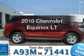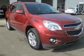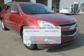Imagine yourself in this 2010 Chevrolet Equinox. Find everything you wanted to ride under one roof. With this vehicle, save your money.